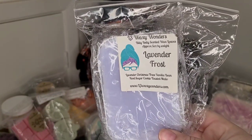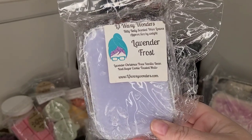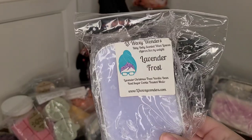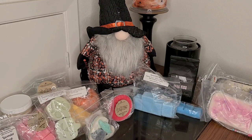I have Lavender Frost from L3 — I also think this was gifted to me. This is Lavender Christmas Trees, Vanilla Bean Noel, and Sugar Cookie Toasted Marshmallow. I should really start writing people's names on the bags when I'm gifted something so I don't forget.